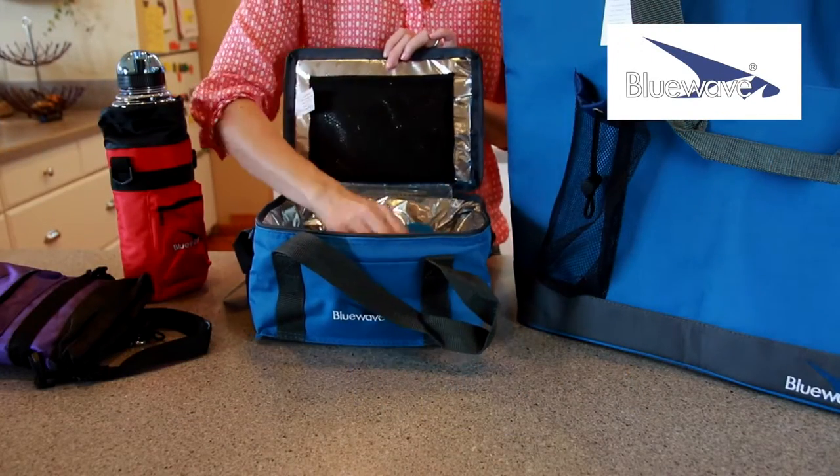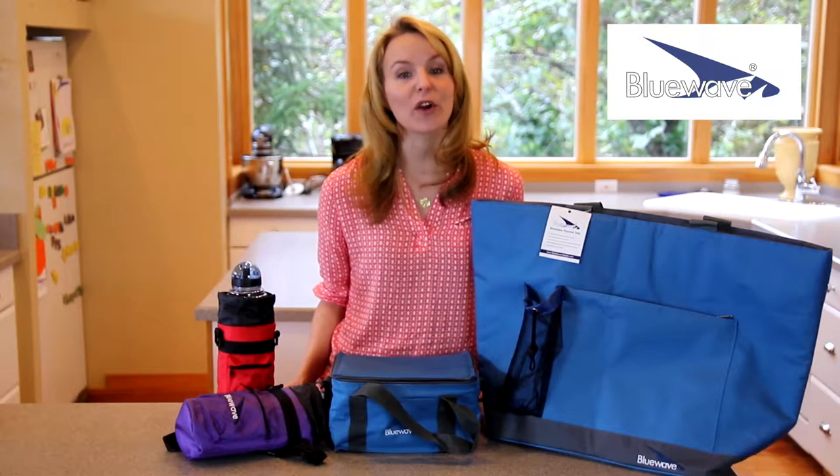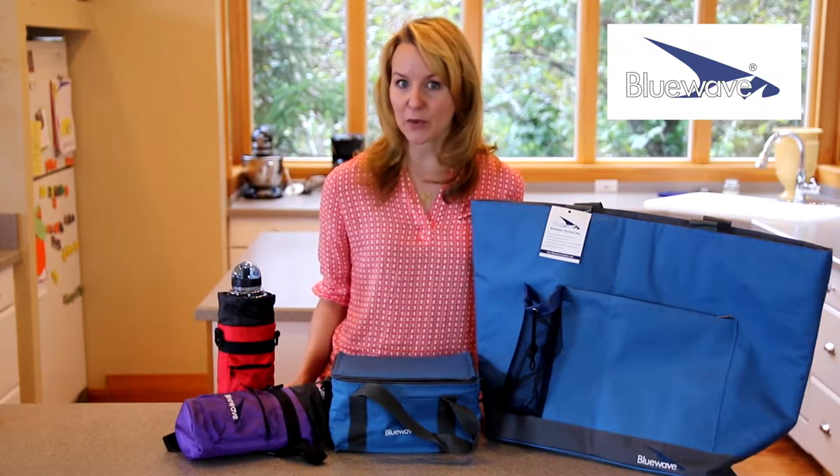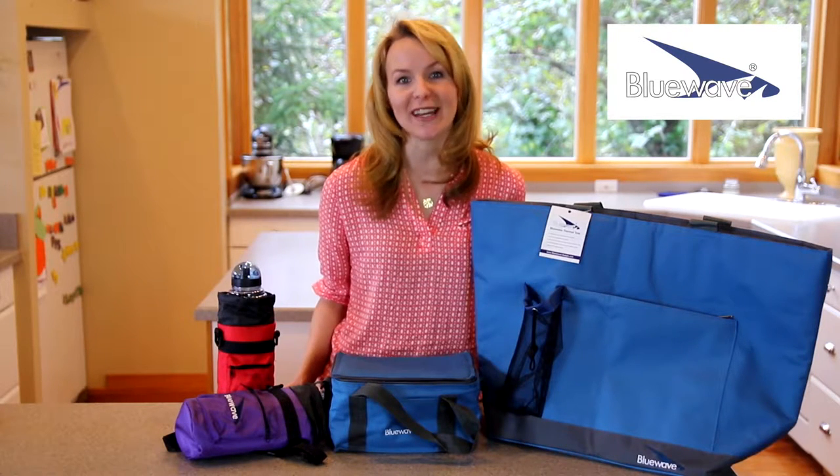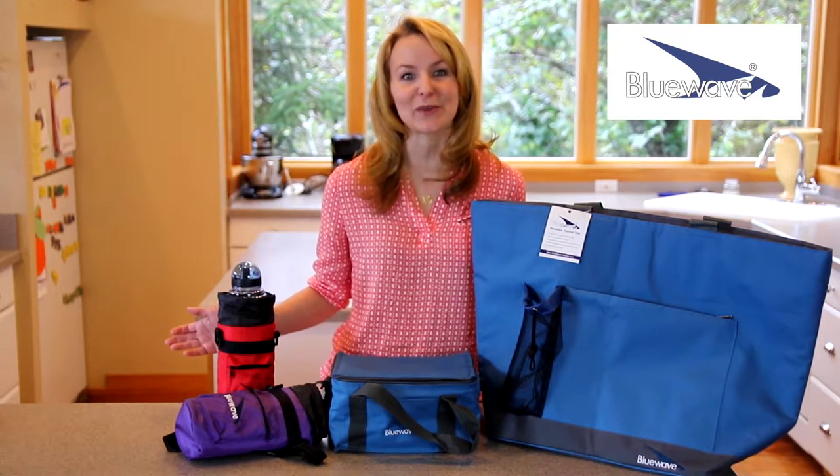It's large enough for your square or rectangular food containers and will keep your food hot or cold for hours, helping you get the most out of your portable meal. The insulated shopping tote is a great addition to any busy person's routine.